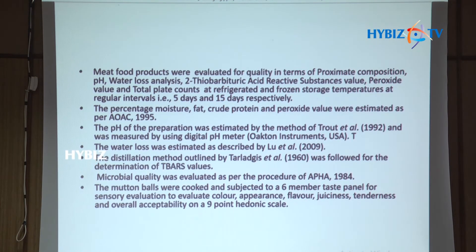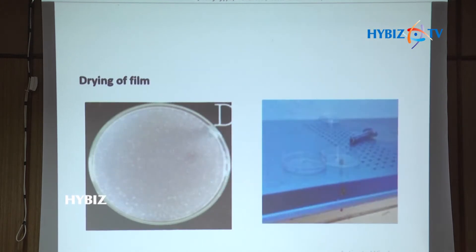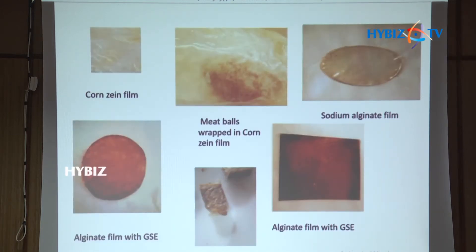We used standard approved methodologies to test the coated meat products and the wrapped film products. Parameters tested included proximate composition, pH, water loss analysis, thiobarbituric acid reactive substance (TBARS) values, peroxide values, and microbial quality. We also assessed the quality of the films and tested their antimicrobial activity. The developed films shown include corn zein film, sodium alginate film, and alginate film with grapeseed extract.